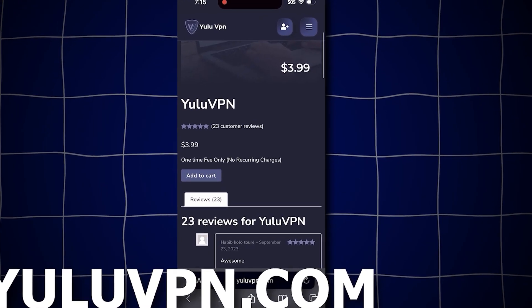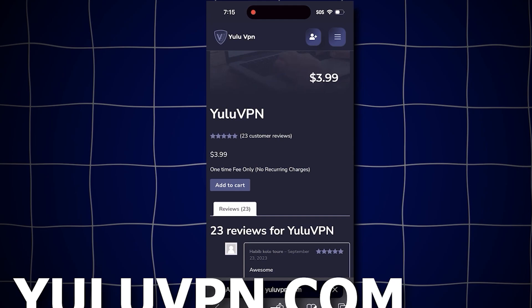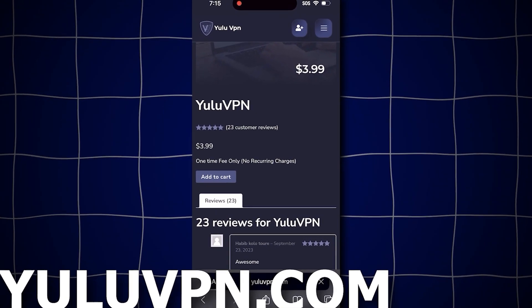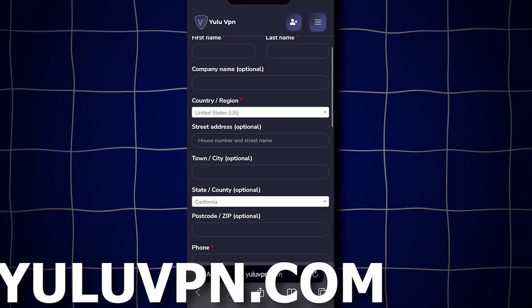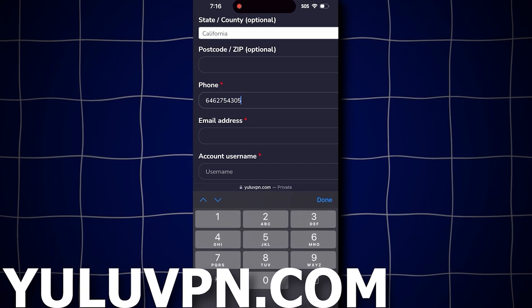Yes, it shows $3.99, but I'll show you how to get it for free later. Go ahead and click add to cart, then click view cart and proceed to checkout. You'll want to fill out all the details it asks for and complete the checkout process.